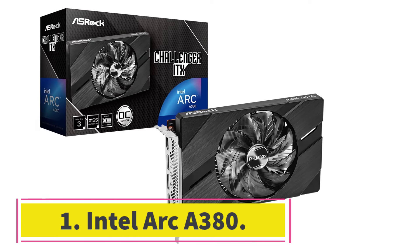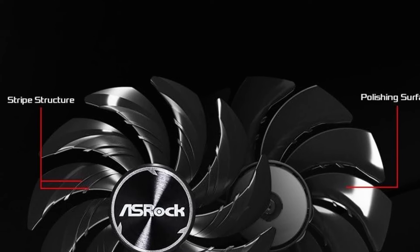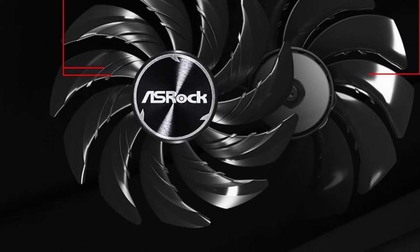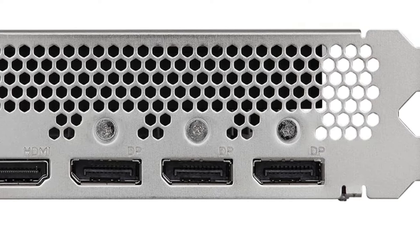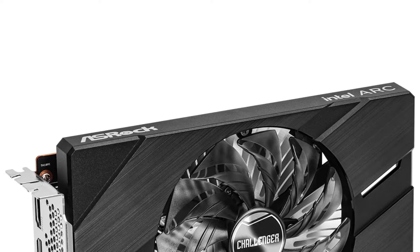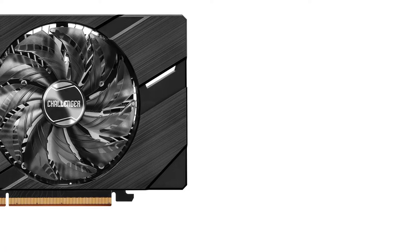Number one: Intel Arc A380. The Intel Arc A380 is the most affordable modern GPU available to buy today. I wouldn't say this card's performance is entirely desirable, especially in heavy modern games, but this GPU is perfect for entry-level gaming. The Intel Arc A380 has 6GB GDDR6 memory and has a power requirement of 75W. In gaming, the performance is similar to a GTX 1650. Keep in mind that like the Arc A750, the A380 also suffers from being a first-generation launch of dedicated Intel GPUs.